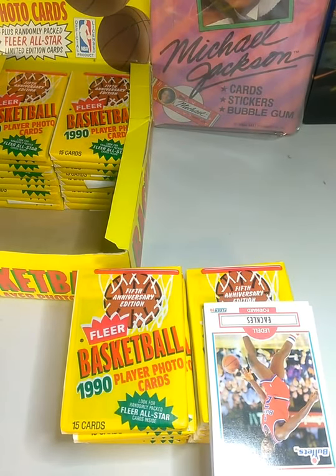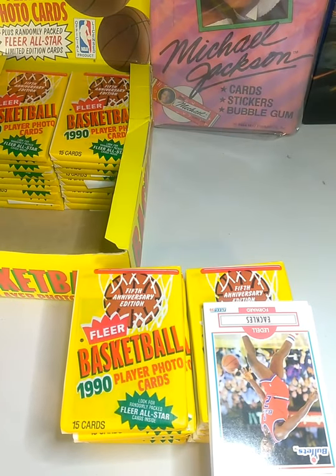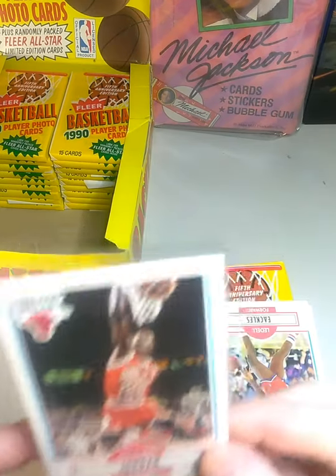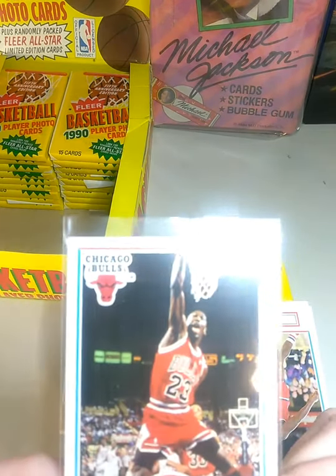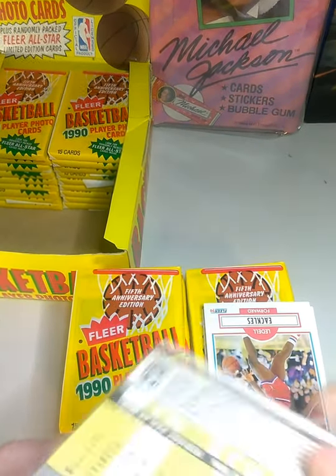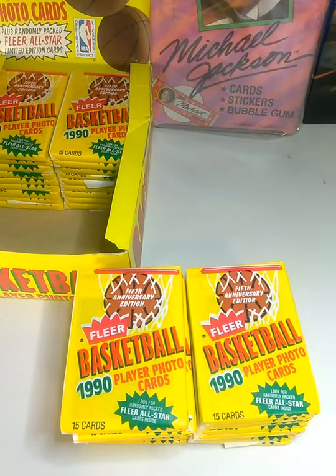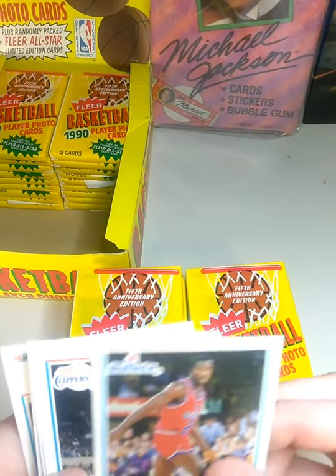We're going to put it in a penny sleeve just to do it. I don't know if we'll send it in and get it graded — it definitely won't get a Pristine 10 in SGC. But there's one. That's crazy that that's the first one right off the back of the pack. Blew my mind.